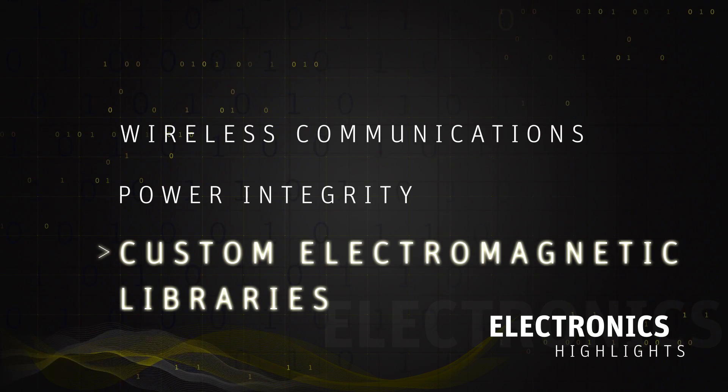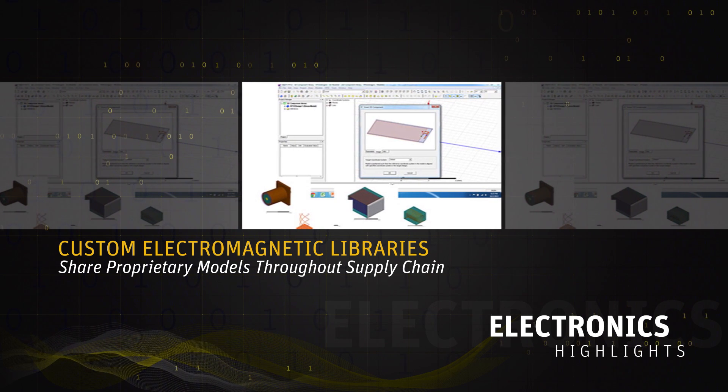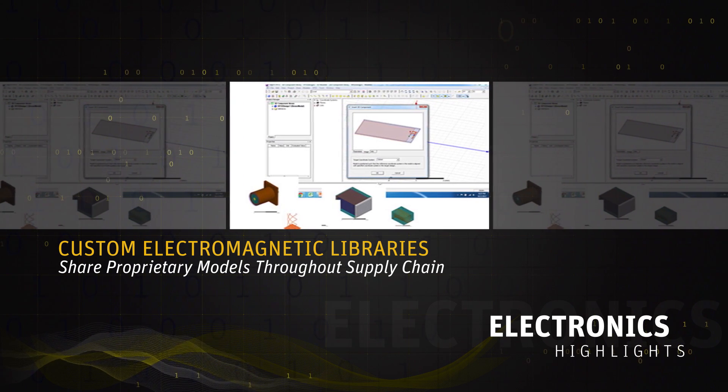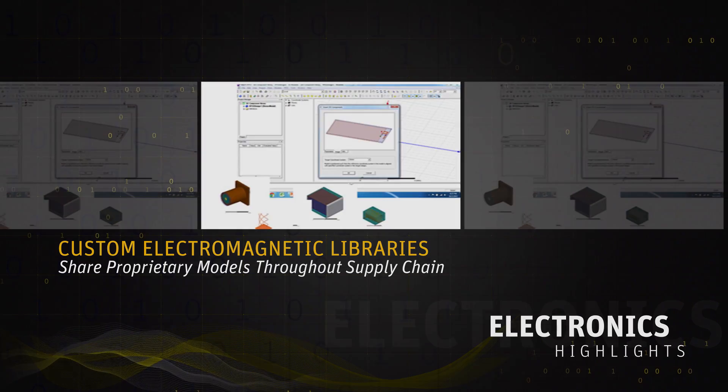The third part of the innovation is custom libraries, around supply chain. We understand that designers sometimes want to collaborate with their supply chain but don't want to share their entire product design with partners. This mechanism allows them to take a component, build it into a library, make it secure and encrypted, and share that component library with different suppliers — allowing suppliers and designers to interact with it as a black box without cracking it open, fully protecting the IP. We think this is a great innovation for the industry.